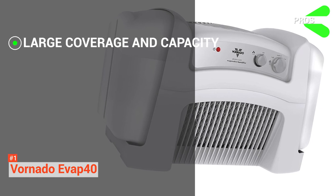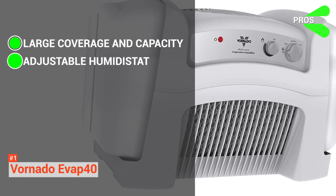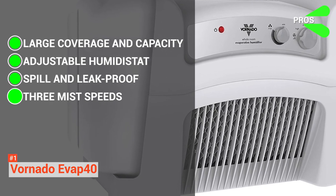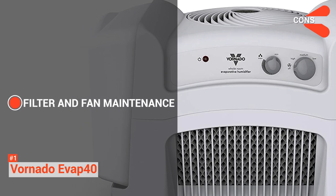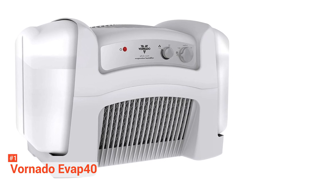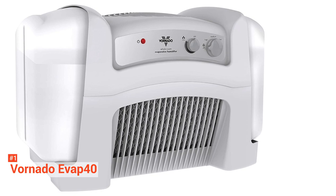Its pros are: large coverage area and tank capacity, adjustable humidistat, spill and leak-proof airlock tanks, and three mist speeds. However, its filters and fan need to be cleaned from time to time and may cause a bit of inconvenience. But other than that, the Vornado EVAP40 is the best deal for large room humidification with the most efficient performance.